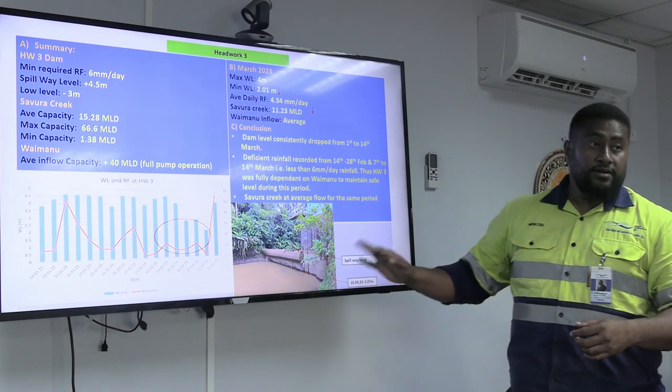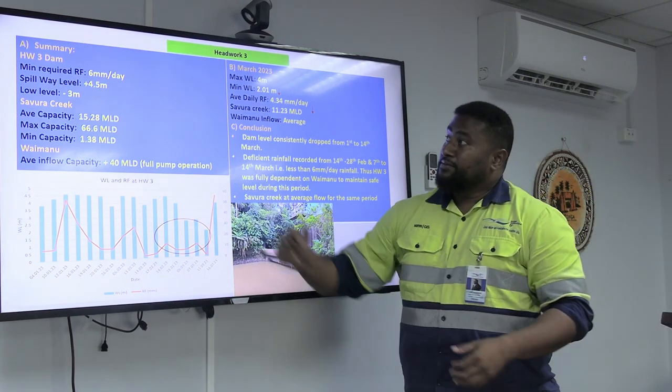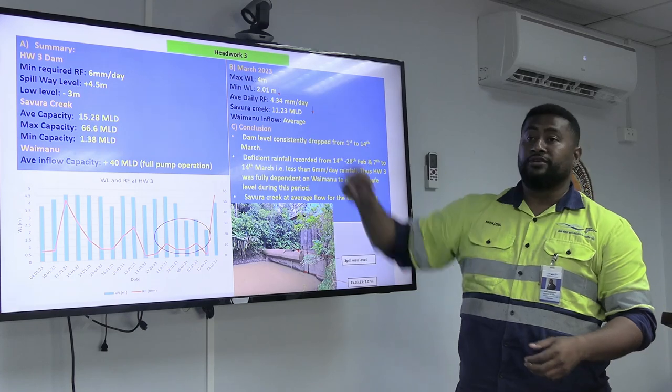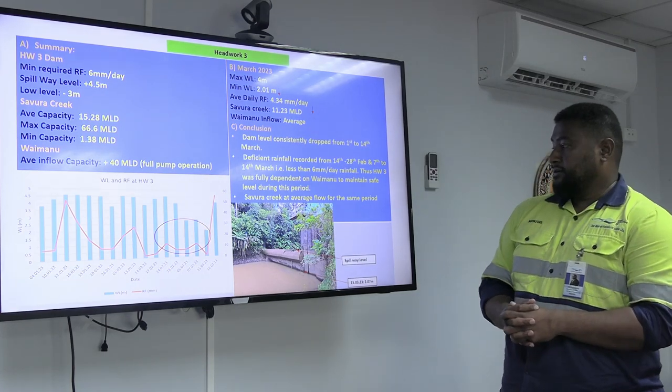This is Headworks 3, our other major raw water intake. In summary, we also need another 6 millimeters a day here. As you can see, we are definitely not getting 6 millimeters — it's only 4.34 millimeters. It's not enough for us to extract the water.